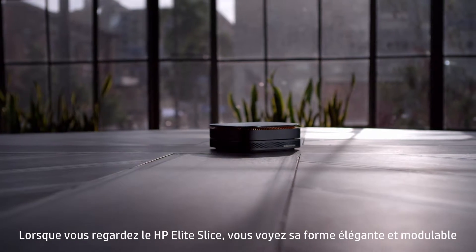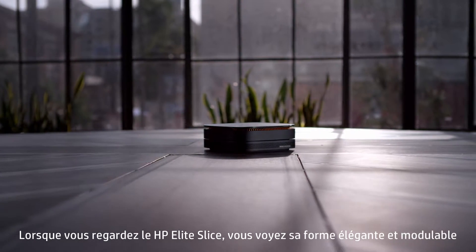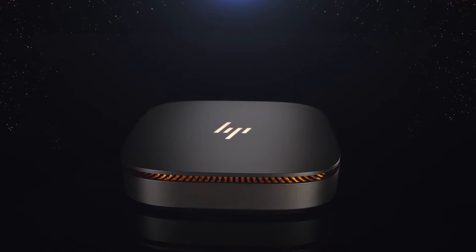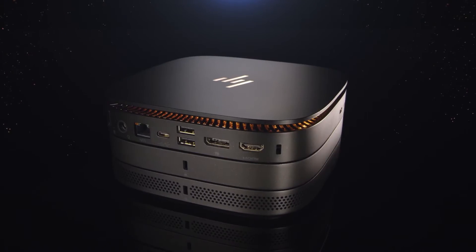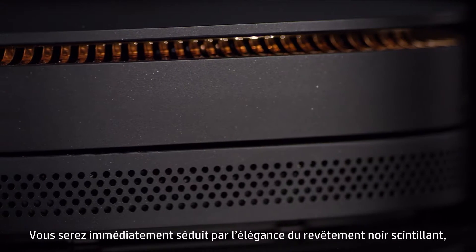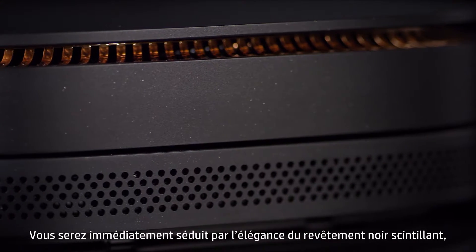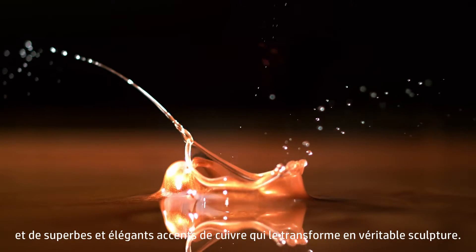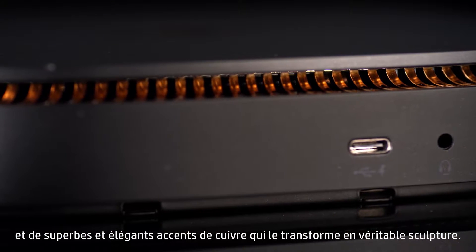When you look at HP Elite Slice, you'll see its sleek, modular form with smooth edges and rounded corners. You'll immediately be drawn in by the elegance of the twinkle black coating, inspired by beautiful ceramic finishes and the stunning luxe copper accents that encompass its sculpture-like appearance.